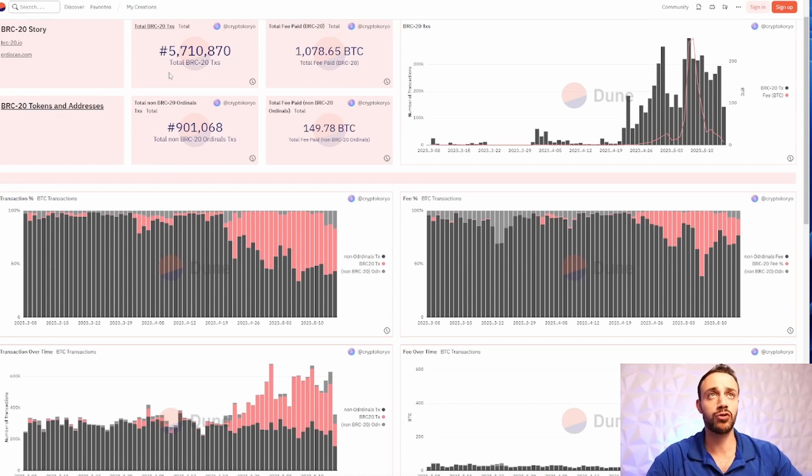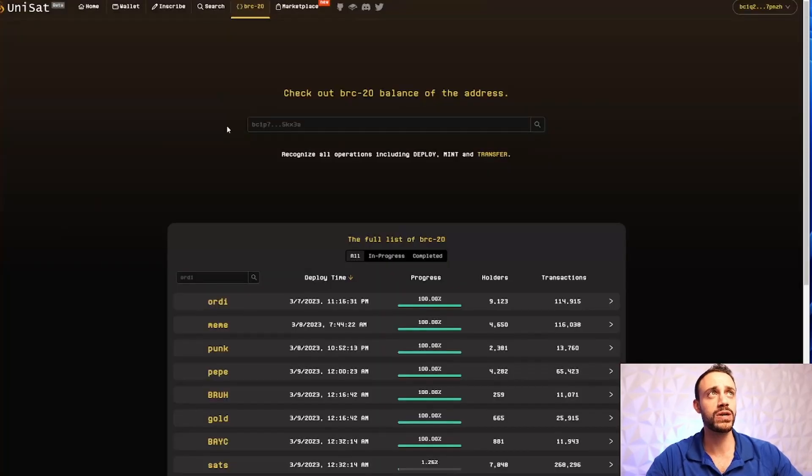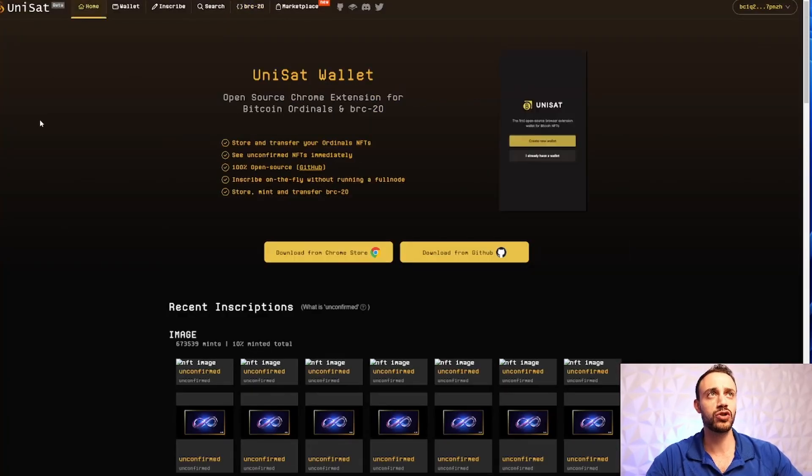Talking about the growth of the Bitcoin blockchain when it comes to these BRC20 tokens — it has been through the roof. You can take a look at some of these graphs, like the BRC20 transactions. These were pretty much dead in March when they first released, and now they are exploding to hundreds of thousands of transactions per day. So you're still early, which is good news. These are still in an experimental phase, so you're not too late to the party, and there's still a lot of money to be made with these BRC20 tokens. So let's get into the tutorial.